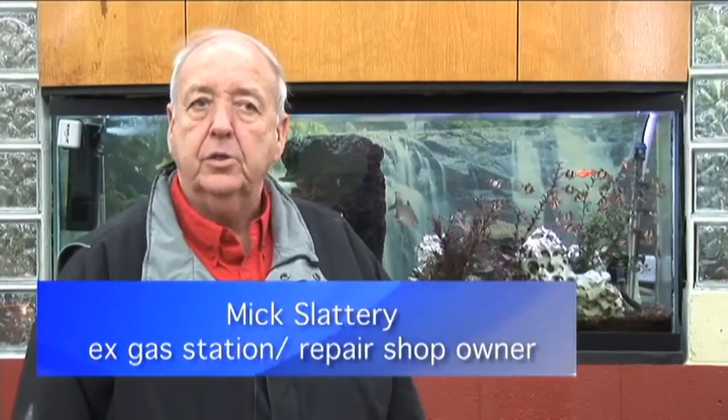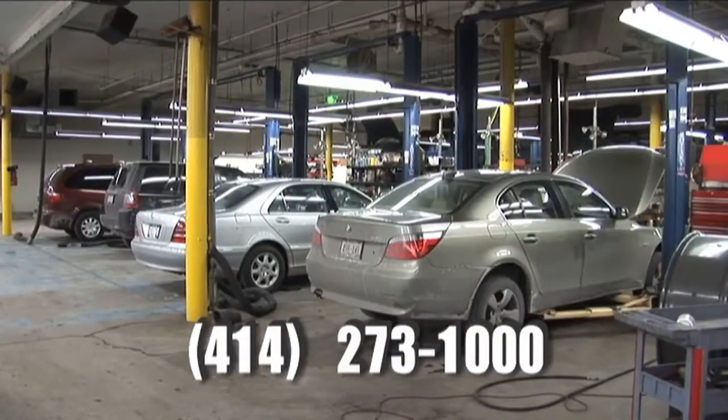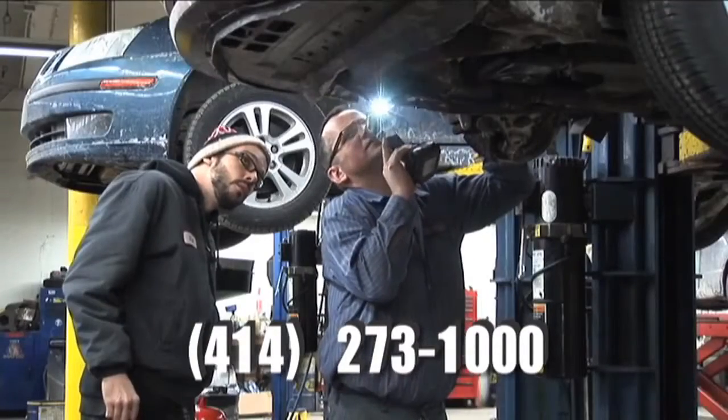O'Reilly Motorcars is one of the premier shops, in my opinion, in the city. They have all the diagnostic tools. They specialize in imports mainly. I just know that it's a quality shop — it's very clean. Mike, the owner, takes pride in investing in his people and his business. He can provide great service for you.